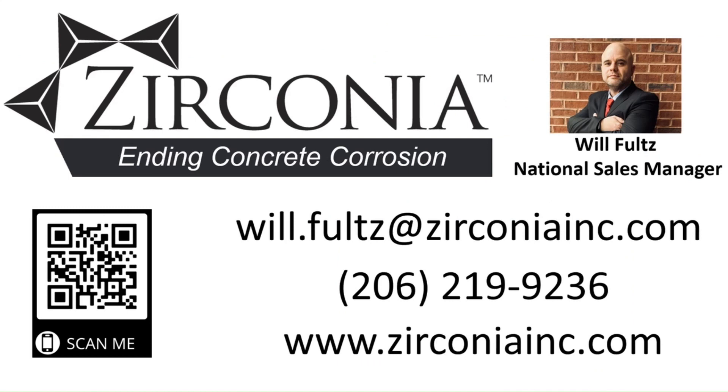If you would like to learn more about how Zirconia can assist you in protecting or restoring your concrete assets, please contact us.